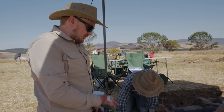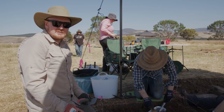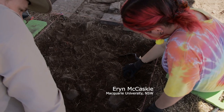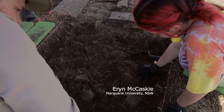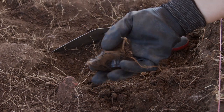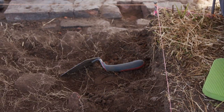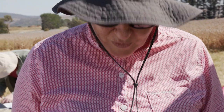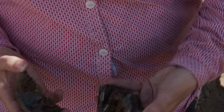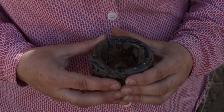We're not quite down to the layer we want, but we're starting to get some old — maybe slightly later than convict period — glass bottles and stuff out of it, so we're getting down to where we want to. There's some brick inside which is weird. Earlier this morning we found this piece of a bottle base, and just then we found this section, and when we compare them they fit perfectly together — dated between 1860 and 1880.